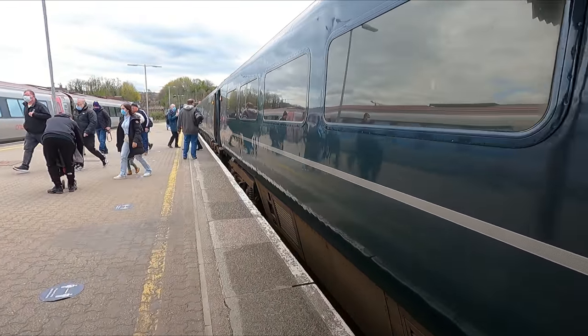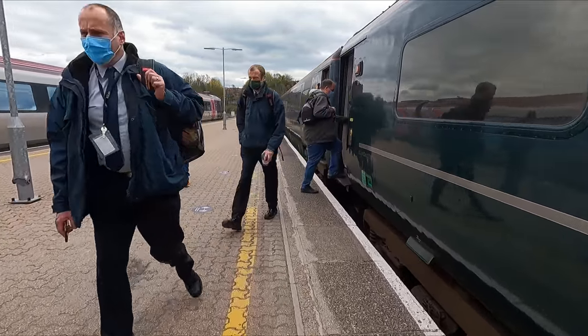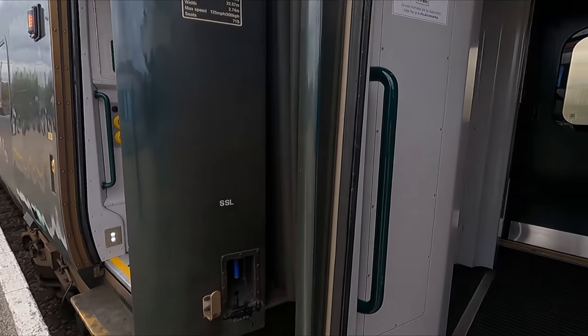As this is technically a regional service, no seat reservations are offered, so I'm free to sit wherever I like. The front coach looks quietest to me, so I think I'll head there.